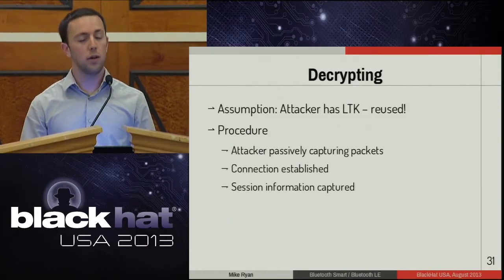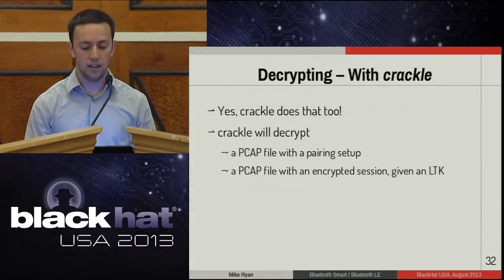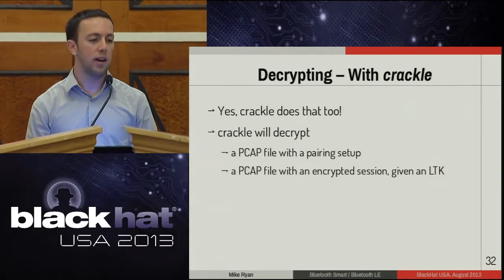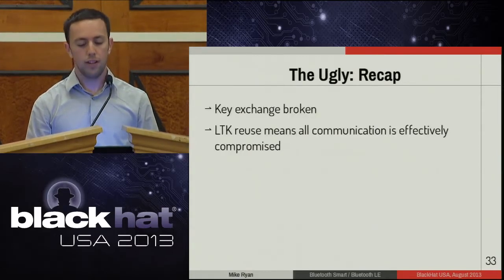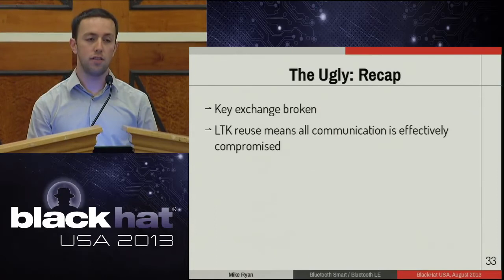In either situation — whether you already have the long-term key or force a re-pair — you will have the long-term key. Every subsequent connection can then be decrypted. The attacker passively listens, waits for the master to establish a connection and start encryption, then collects all the information needed to decrypt every subsequent connection. My tool, Crackle, automates this: provide a PCAP file with the pairing setup and it will crack the TK, output the long-term key, and decrypt the rest of the PCAP. If you provide a previously observed long-term key, it will decrypt that too. The key exchange is broken and because the long-term key is reused, all future communication is effectively compromised.